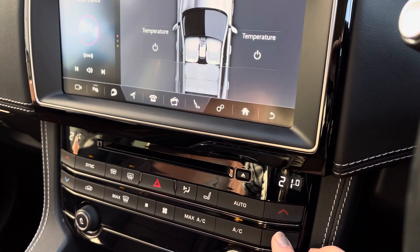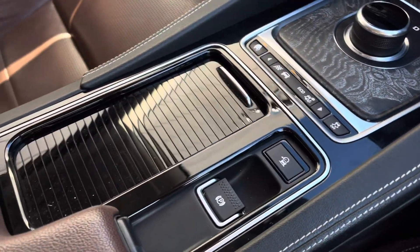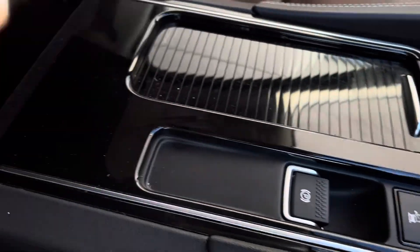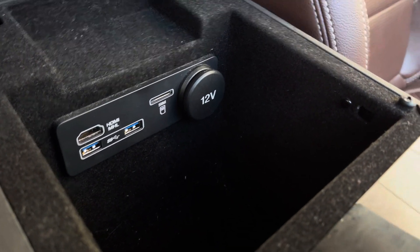In the forever-changing British weather, situated between the front seats we have cup holders which can be hidden when you're not using them, keeping the cabin looking sleek and stylish. Just underneath the armrest we have additional storage space as well as your USB ports.